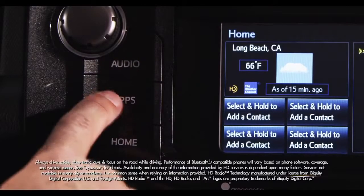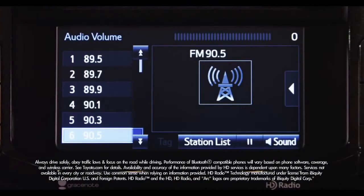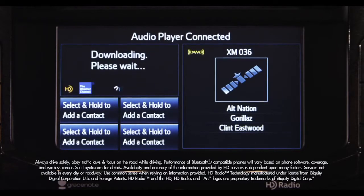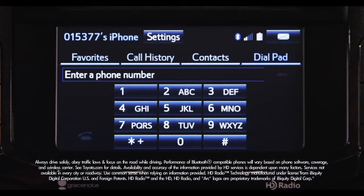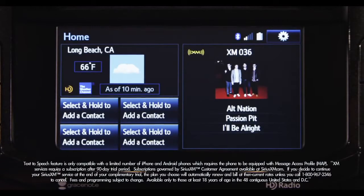Entune Audio Plus is standard on SR5 and Trail grade and includes AM, FM, CD, USB port with iPod connectivity, music streaming via Bluetooth wireless technology, HD traffic and weather, hands-free phone capability, advanced voice recognition, and a 90-day complimentary trial of Sirius XM radio.